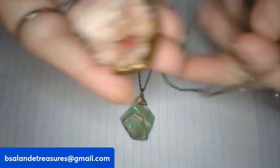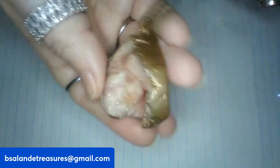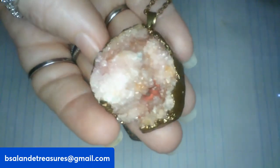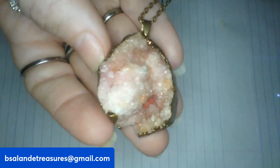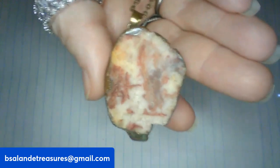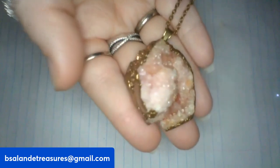Next up I have another copper tone chain piece — this one is pink and gold tone around the outside and it looks like a druzy geode. Really awesome. 18-inch chain, item W, sixteen dollar buy it now.